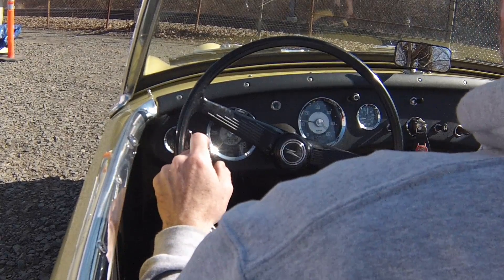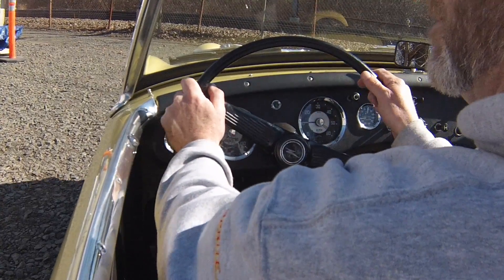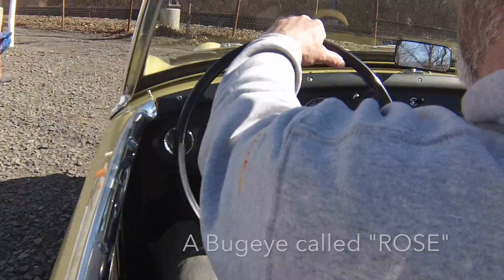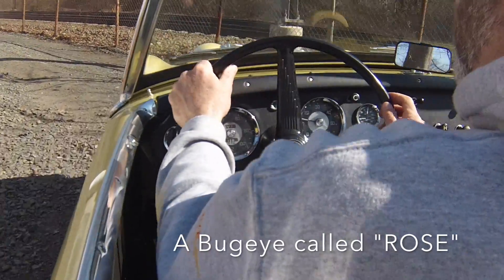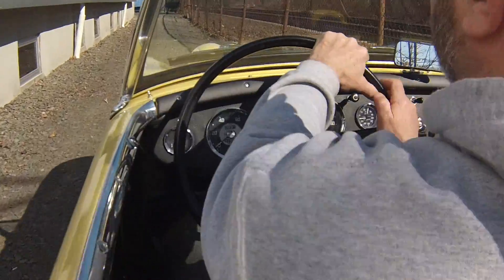Hey, it's Dave from BugEyeGuy.com. I'm pretty excited to share with you today a car we call Rose. It is a Primrose Yellow Bug Eye Sprite from 1960, or thereabouts — that's when it was first titled anyway.